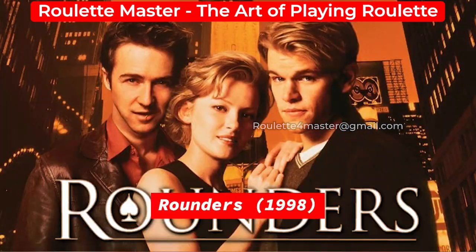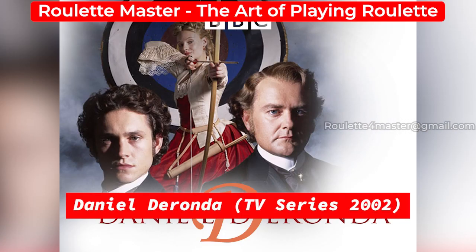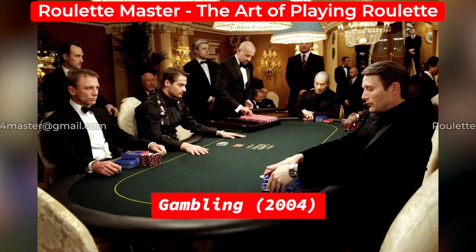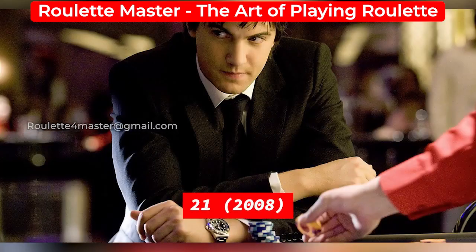But before we start looking back into the history, let me explain first what is the game of Roulette. There are quite a few aspects of Roulette that make it popular in the gaming circuit as well as in the movies. Number one, the rules of this game are very, very simple.